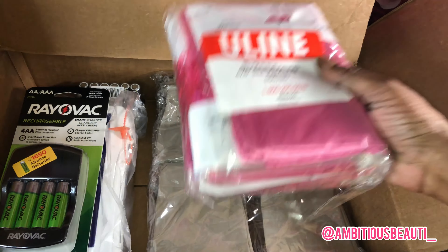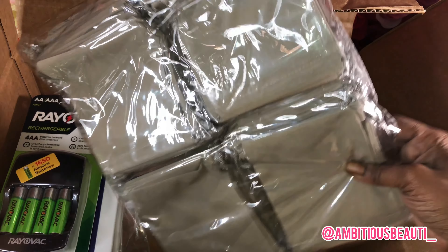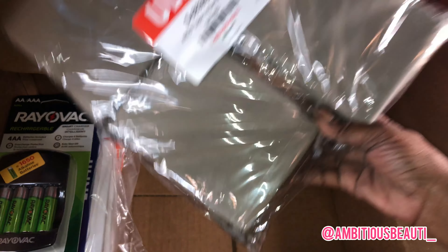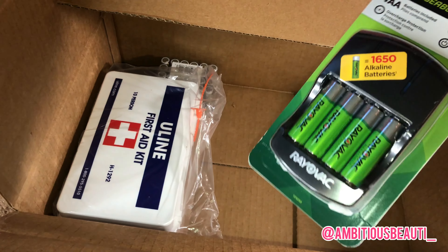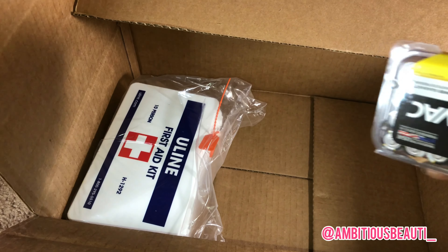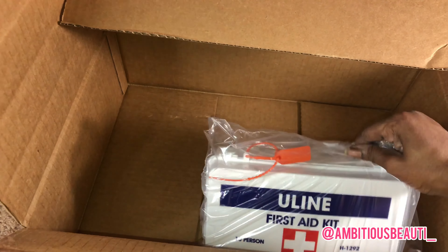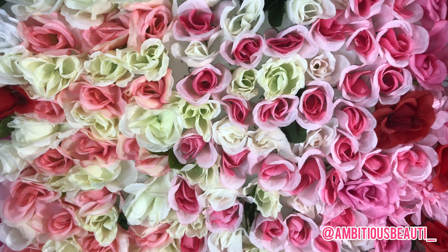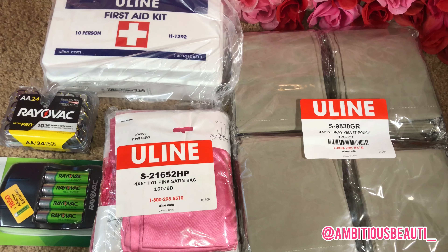We got some new bags for my camera. And these are the items that we got from Uline on our business credit.